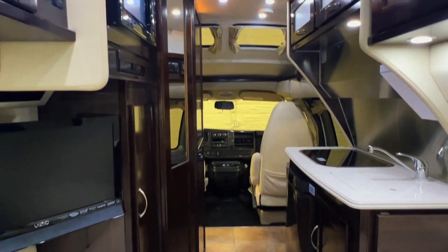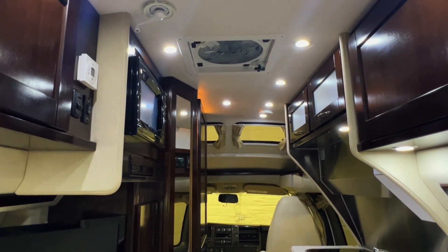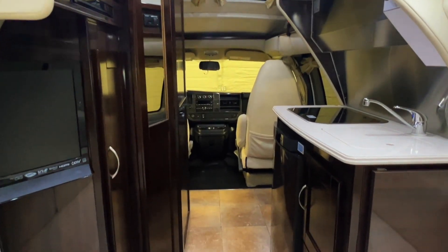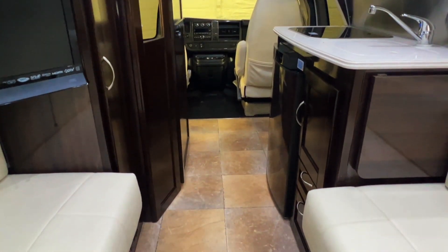Here we are sitting in the back of the Pleasure Way. Why do chicken coops only have two doors? Because if they had four, they would be chicken sedans.